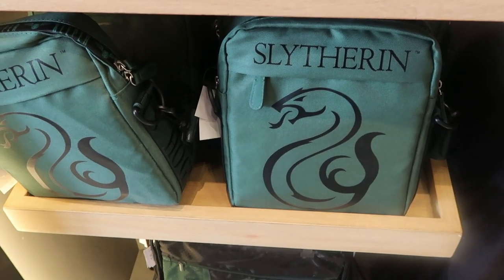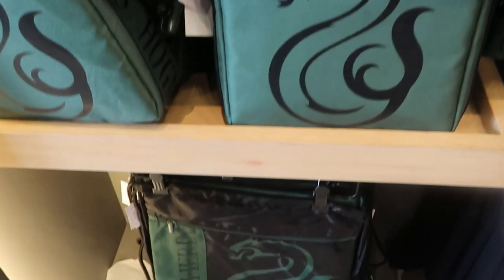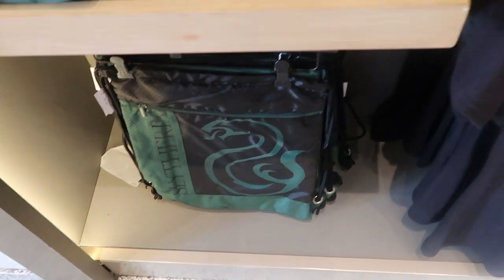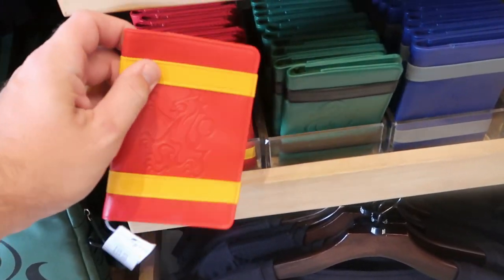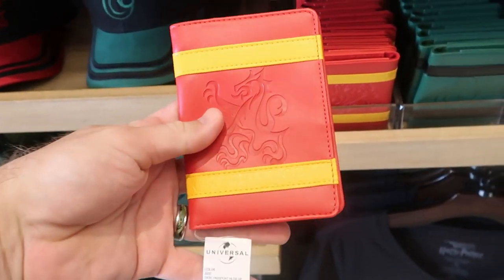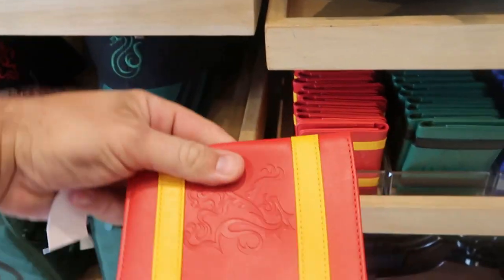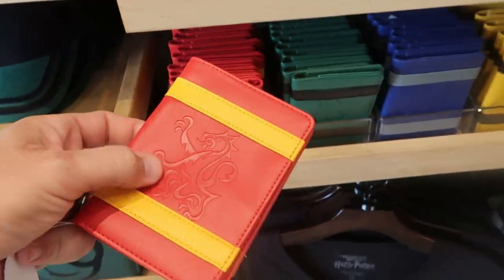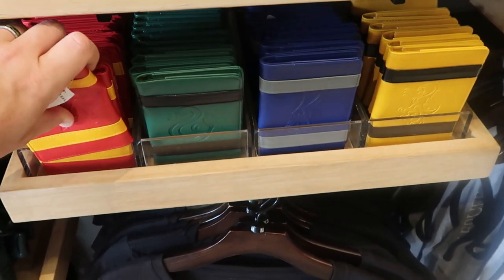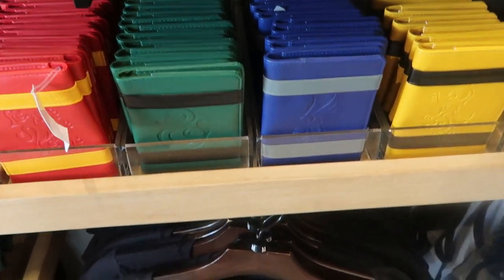Right underneath they have the Slytherin purses and a Slytherin cinch backpack as well. I also want to show you these simulated leather card holders — really nice for the parks, $28 a piece. They have Gryffindor, Slytherin, Ravenclaw, and Hufflepuff. I really like how bright those colors are.